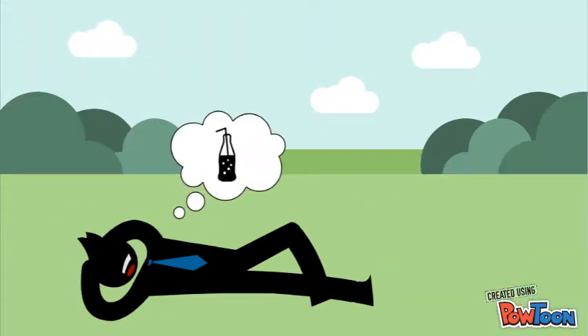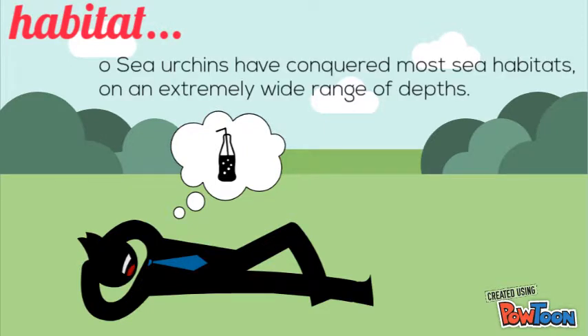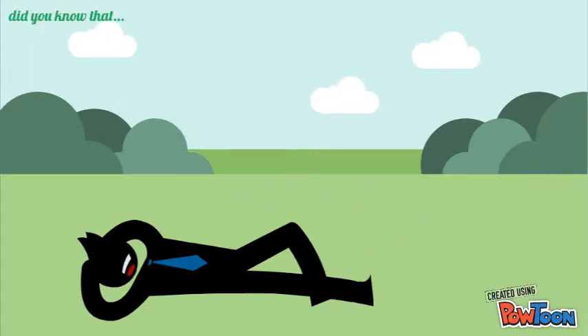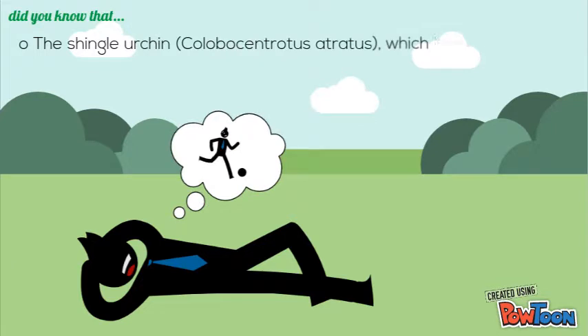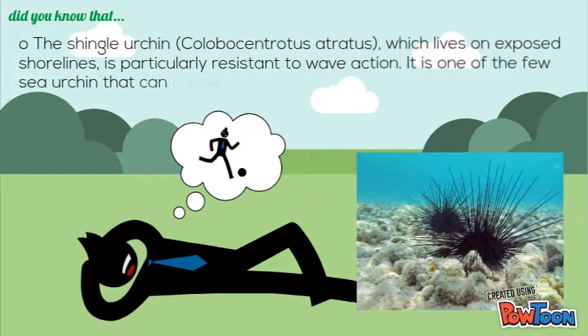Sea urchin habitat. Sea urchins have conquered most sea habitats on an extremely wide range of depths. The shingle urchin, or Colobocentrotus atratus, which lives on exposed shorelines, is particularly resistant to wave action. It is one of the few sea urchins that can survive many hours out of water.